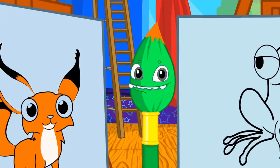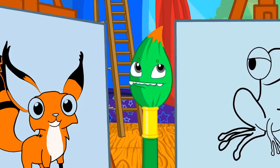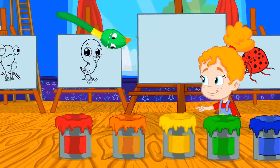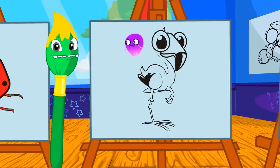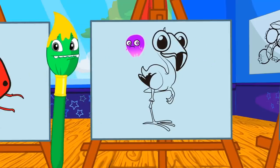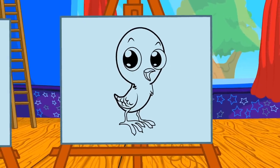Groovy, you try now — which animal is yellow? No, no Groovy, flamingos aren't yellow! Kids, help him. That's it — chicks are yellow!